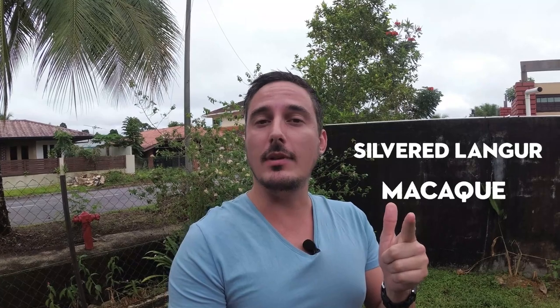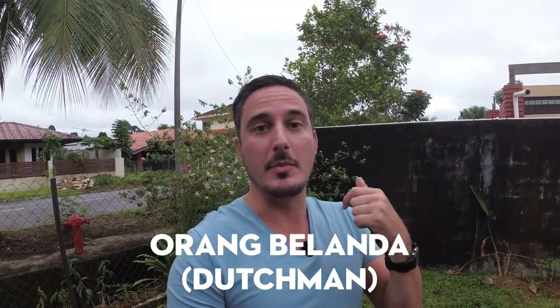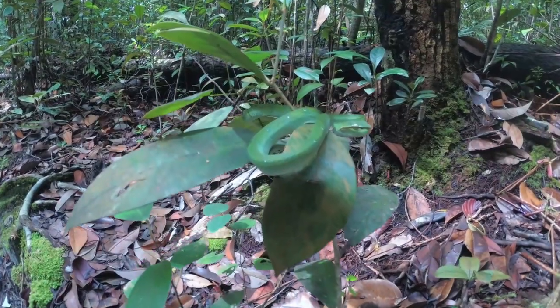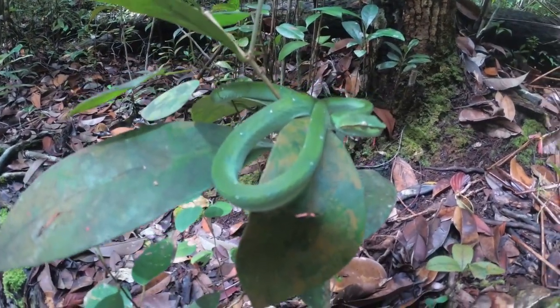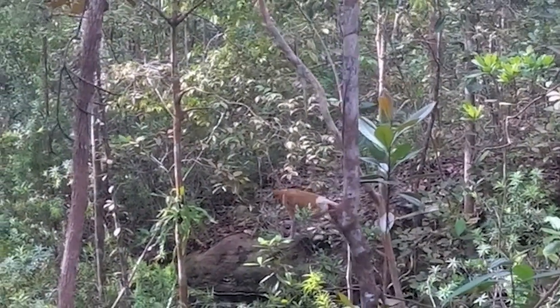The park is home to a wide range of animals including three monkeys like the macaque, the silvered langur, and the proboscis monkey, or locally called the Orang Belanda, named after the Dutch people with their big noses and round bellies. Besides all these different monkeys you can find snakes like vipers, cobras, there's bearded pigs, and just a lot of wild animals there.